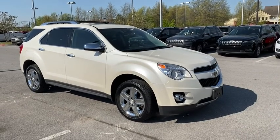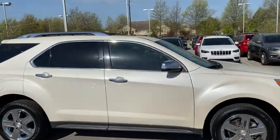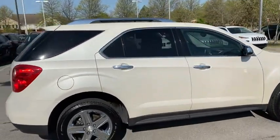We are pleased to show you the 2014 Chevrolet Equinox. Fuel efficiency, safety, and value equals the Chevy Equinox.